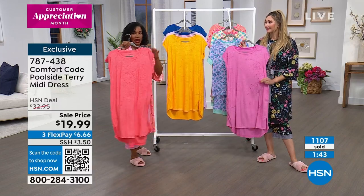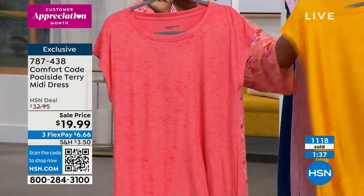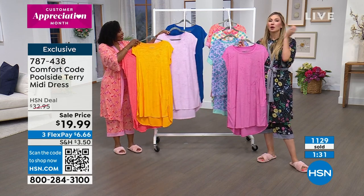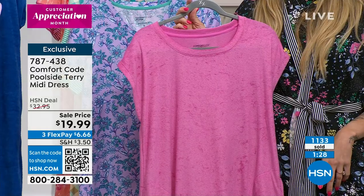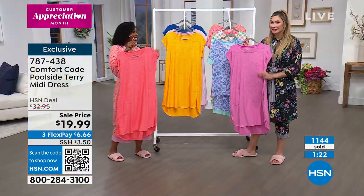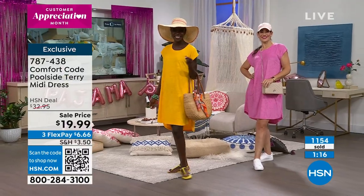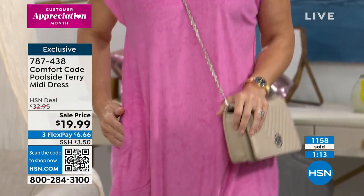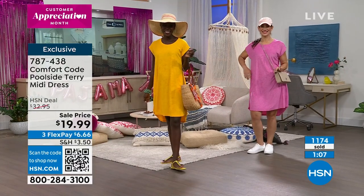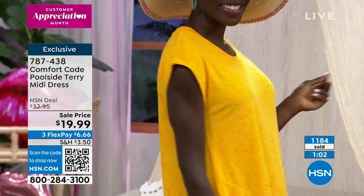If you have teenagers who wear your size, they are going to find this in their room. You're going to find it on their floor — and that's why you pick up more than one. Comfort is ageless. When you have a really great silhouette that's very simple but very versatile, it's going to get worn a lot. I don't think a lot of us have something like this in our wardrobe, so definitely grab it, especially at such a great deal.